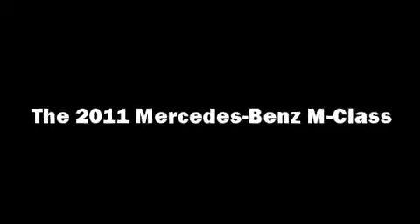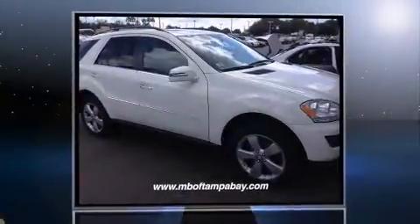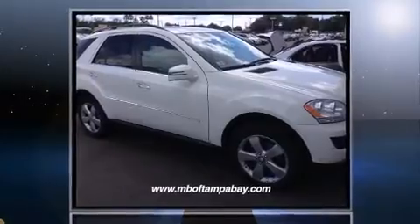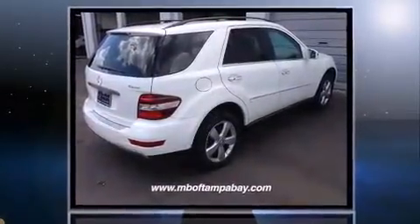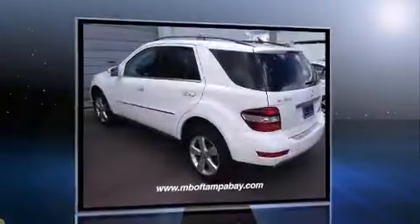Here's a great deal on a 2011 Mercedes-Benz M-Class. A 3.5-liter V6 engine pairs with a sophisticated 7-speed automatic transmission, providing a smooth and predictable driving experience.